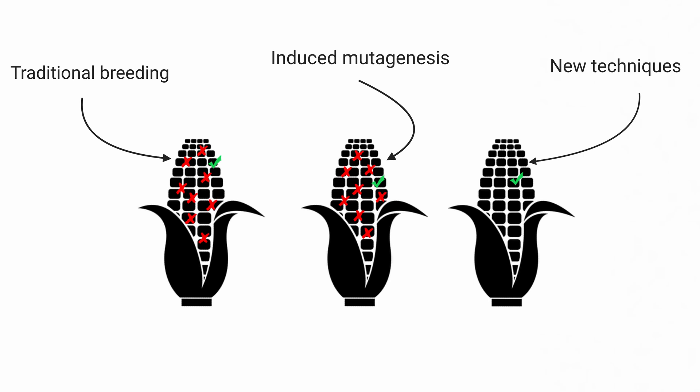Opposing the randomness of mutagenesis, new methods are available to create specific desired mutations, genotypes, and resulting plants with favorable properties. Novel genetic engineering methods such as CRISPR-CAS9, which we talked about in a previous video, target individual genes to be altered, replaced, or removed.